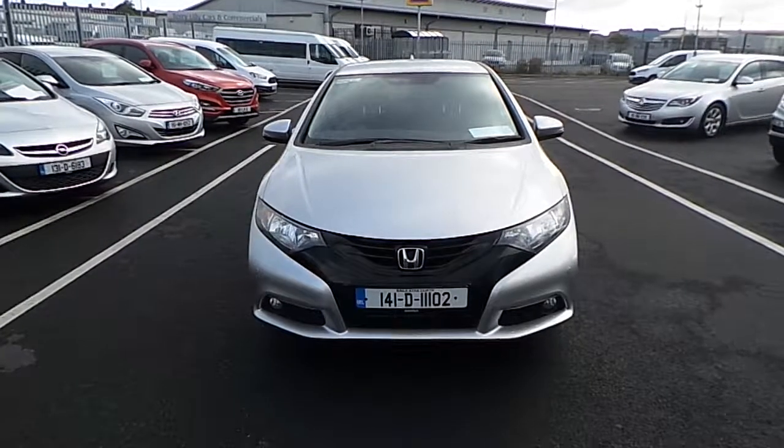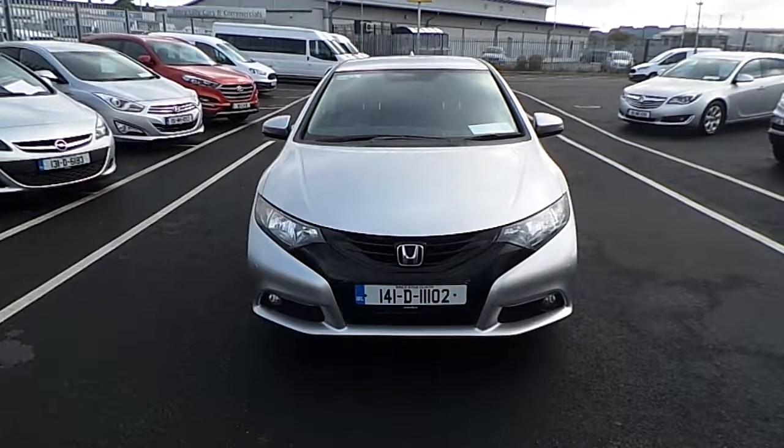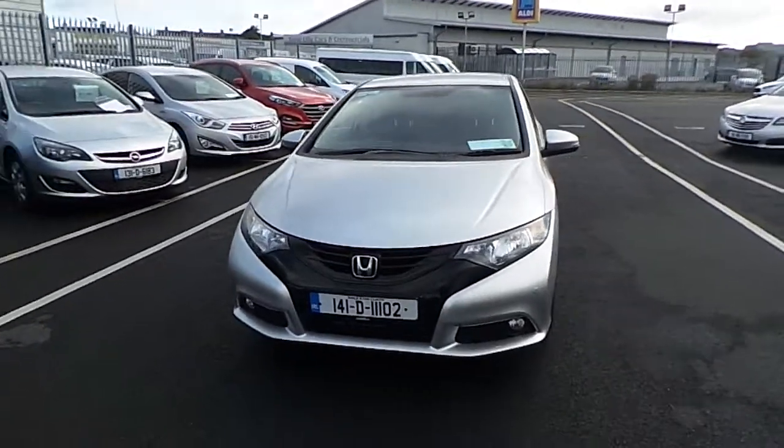Hi, Cormac here from Jollofy Select. Today I'm going to be showing you this 141 Honda Civic Automatic, finished in metallic silver.